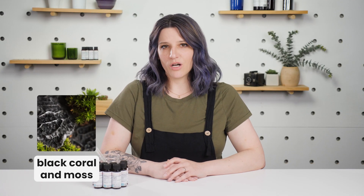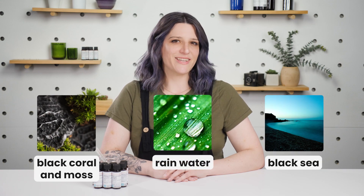For blends, I'd recommend ramping up the aquatic notes with black coral and moss, rainwater, or black sea. If you're looking for the perfect jars for your candles, I'd recommend the Buttercream Modern Ceramic Jars, white straight-sided tumblers, or blush iridescent tumblers.